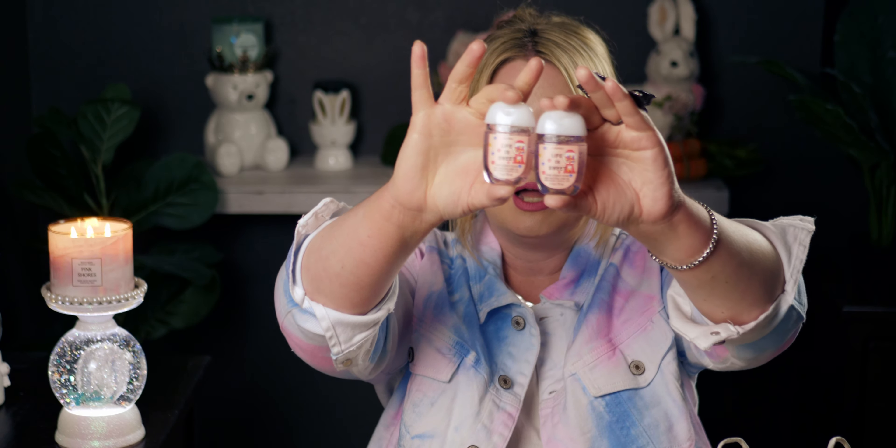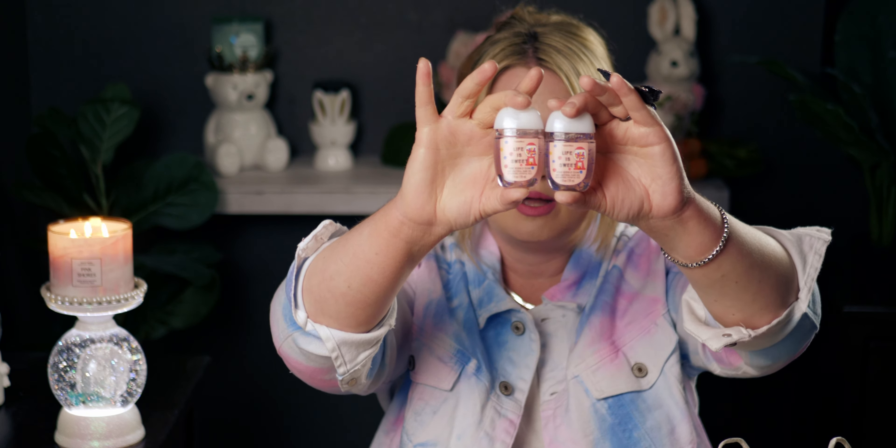I picked up Life is Sweet — I have so many of these but I love this one. It's basically like bubble gum in a pocket bac — pink bubble gum. The packaging is just so adorable. It's really, really good. I ended up getting two of them. This may not come back, so I wanted to stock up on this one.